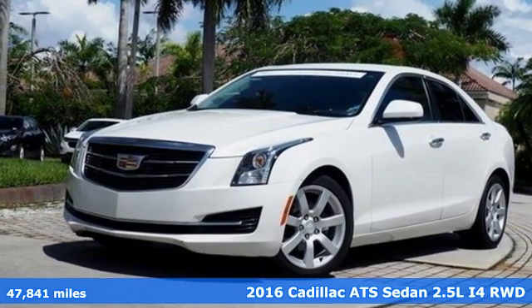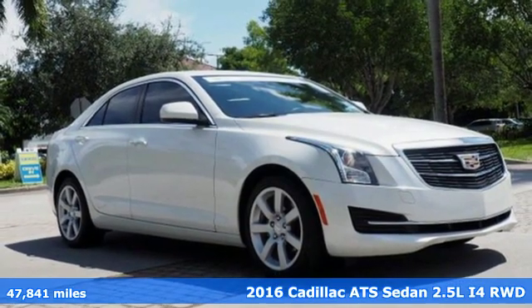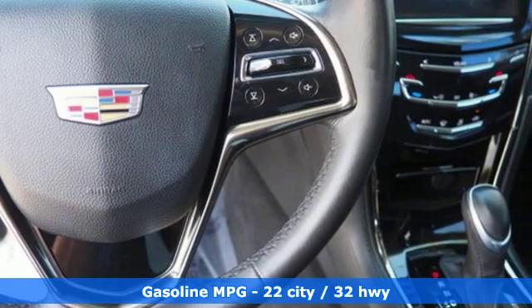Here's a certified 2016 Cadillac ATS Sedan. A fiercely spirited performer with style to spare, this ATS Sedan is anything but ordinary.